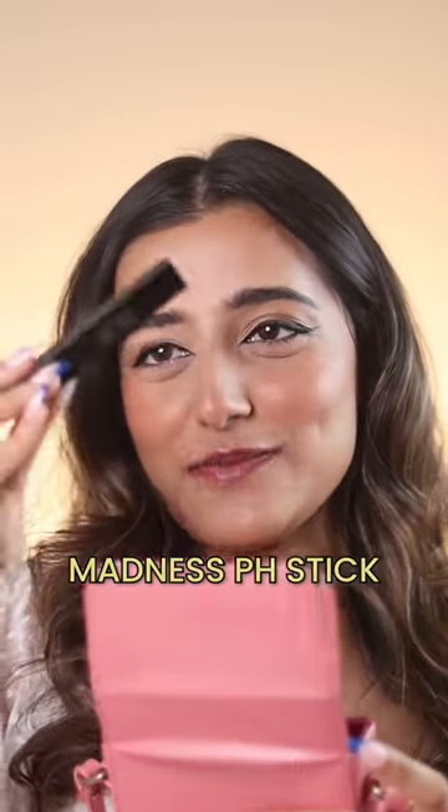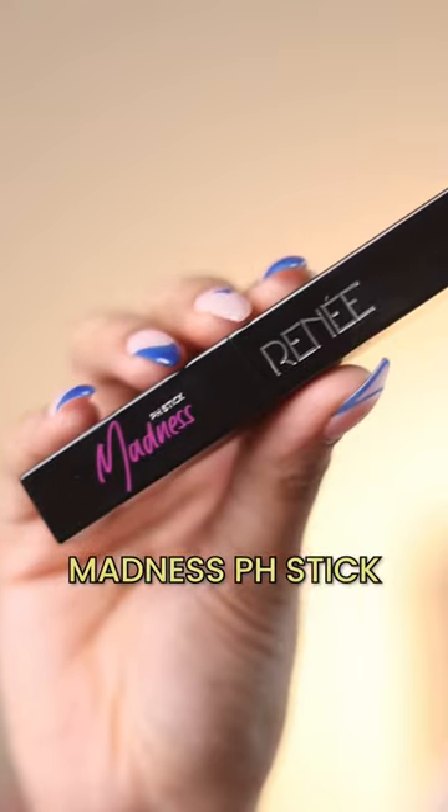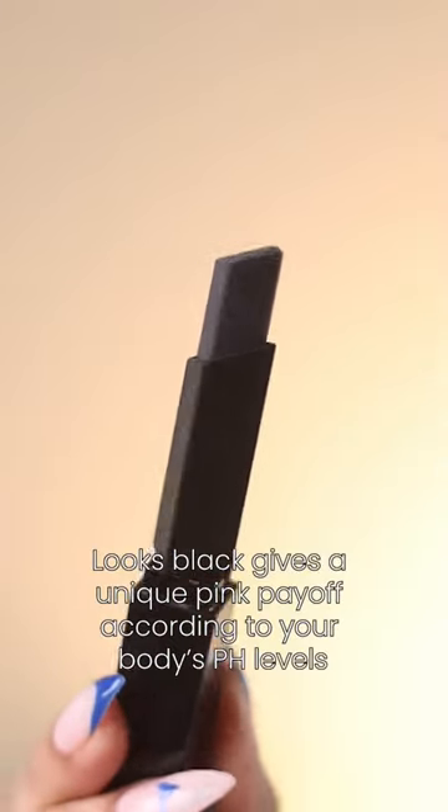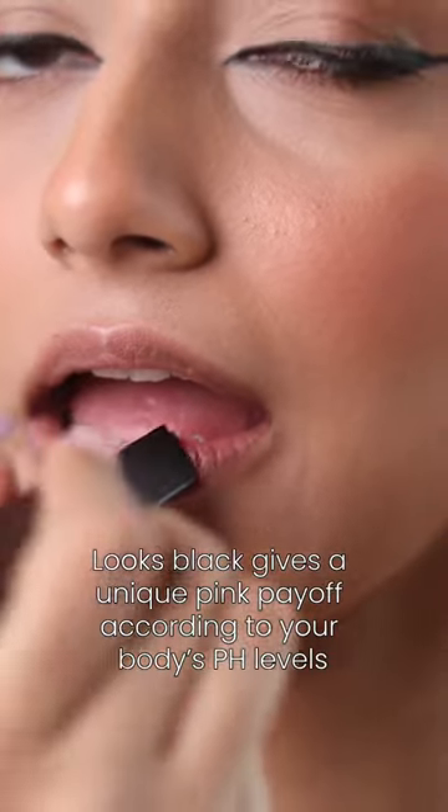Next is the PH Madness stick from Rene Cosmetics. It is India's first color changing PH stick that looks black but gives a unique pink payoff according to your body's PH level. It's super cool.